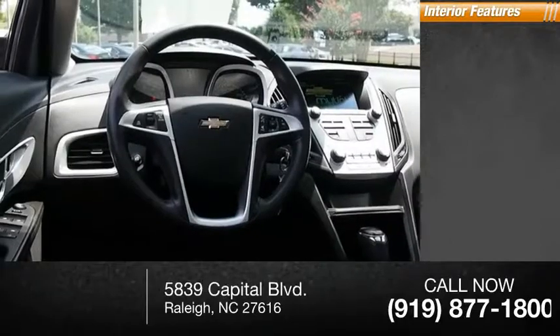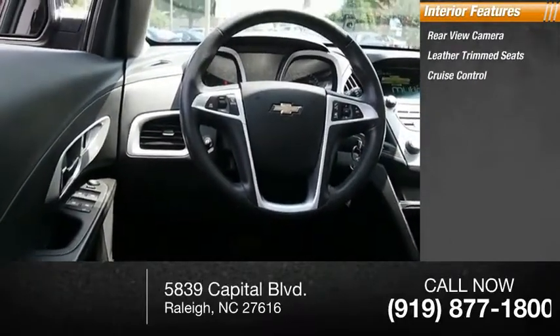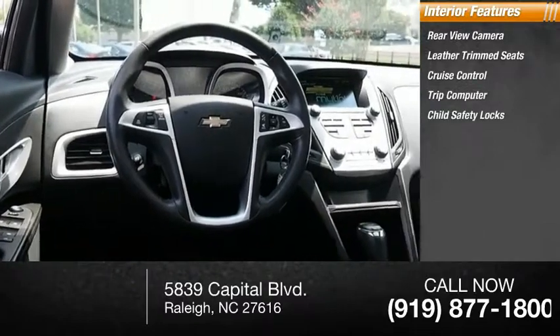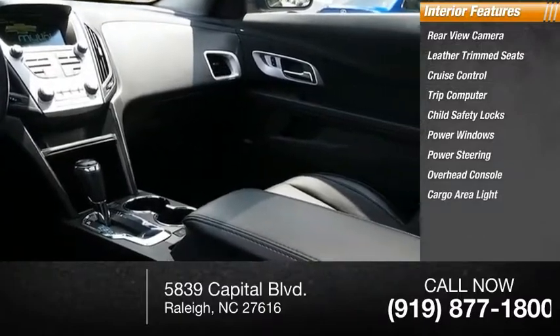Inside you'll find rear-view camera, leather-trimmed seats, cruise control, trip computer, child safety locks, power windows, power steering, overhead console, cargo area light.